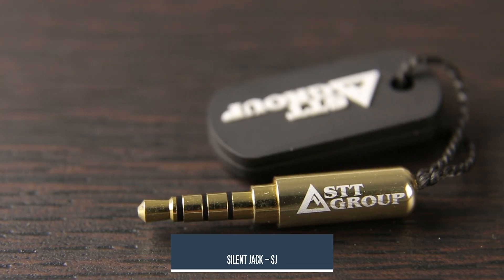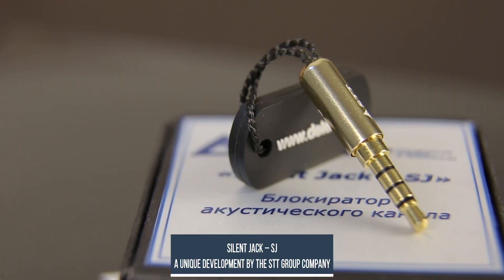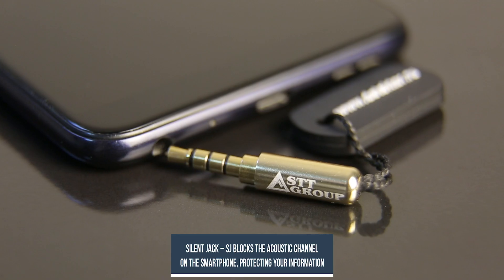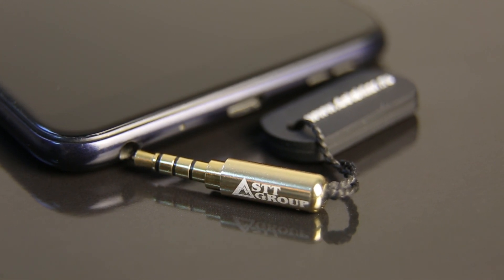The solution to this problem is SilentJack SJ, a unique development by the STT Group Company. This acoustic channel blocker is designed to protect the voice information of cell phone owners. It is compact, low budget, and easy to use. Today, there is a threat of information leakage through acoustic communication channels, including in mobile phones, and SilentJack SJ is a certain tool to fight against this.